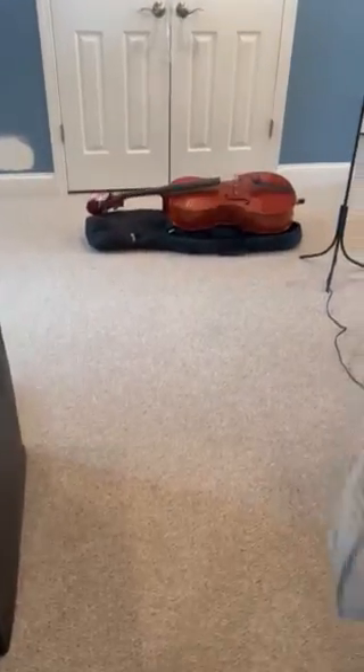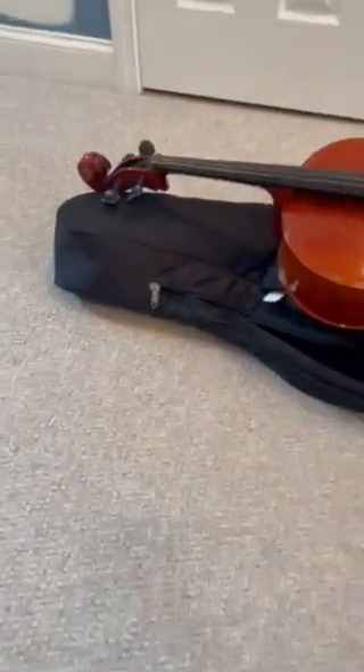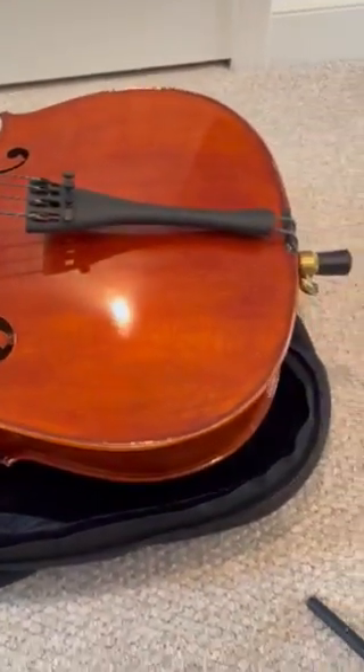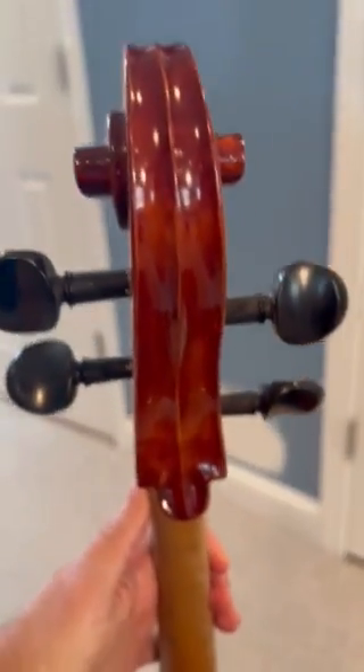It's a brand new Knutch cello, never used — you can see not even a scratch on it. It comes with the case, which is brand new as well. Here's the back side of the cello.